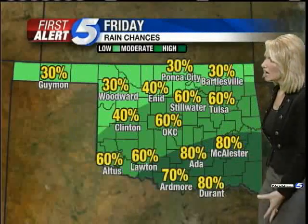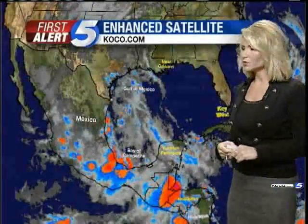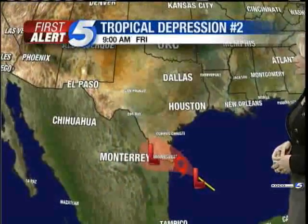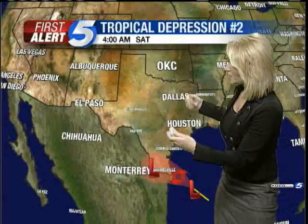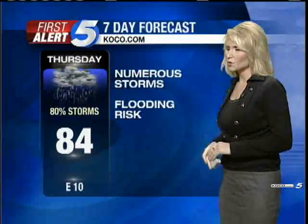For tomorrow, 60 percent chance for the metro. Best chance will be in southern and southeastern Oklahoma. A lot of tropical moisture is coming in even from the Gulf of Mexico — we've got tropical depression number two. If you remember, Alex gave us a lot of moisture, and this is just keeping it in place. It looks like this system is headed towards south Texas and northern Mexico, likely making landfall in far southern Texas, affecting places like Brownsville, McAllen, and South Padre Island. It may become a tropical storm but is not expected to become a hurricane — if named, it will be called Bonnie.